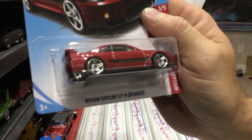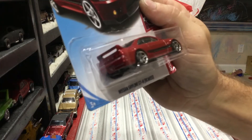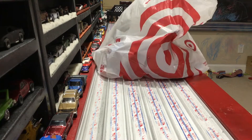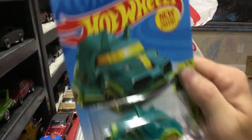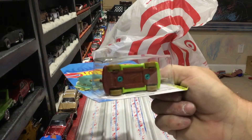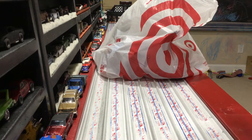Next we got that new Skyline GTR BCNR33 - add it to the rest of the Skylines. The kids are gonna like this one. New for 2019: the Triceratruck. That thing may be good to load some weight in - good long wheelbase, might be a fast casting.